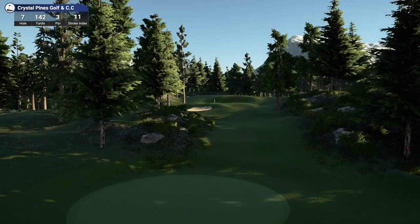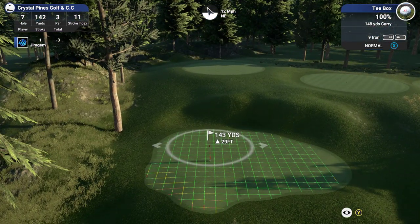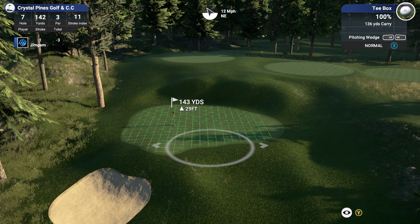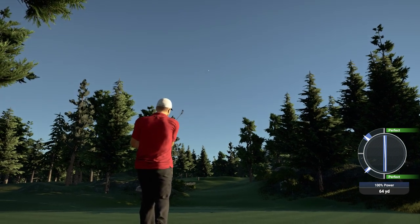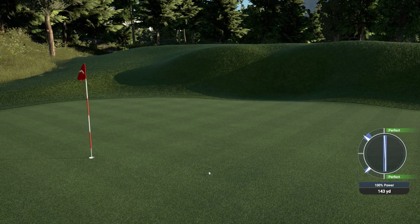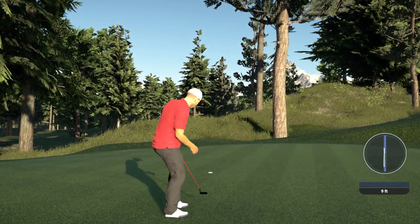Hole 7, 142 yards, par 3, stroke index 11. Nice looking par 3 — nice visual, right up the middle. Uphill, so it's actually playing about 153. I think that should do it with that wind — I think we'll get away with that. Okay, nice swing. Get up! Distance was bang on — it actually bounced on the fringe. Okay, nine feet, one inch up. Look at the birdie.